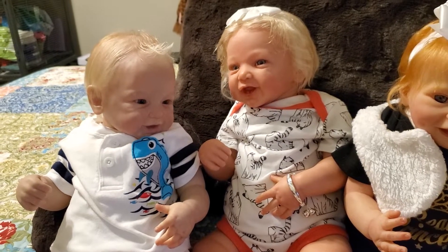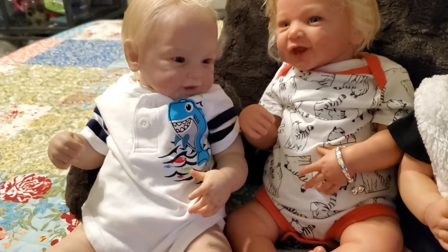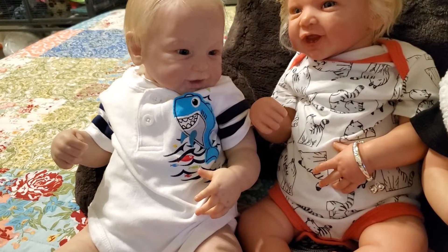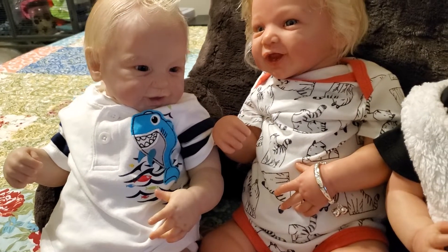Good morning and happy Theme Thursday! Today's theme is black and white and pandas. I am here with Jack, who's wearing a white onesie — and yes, those stripes on the sleeve do look black, but they are dark blue. Look at that blue and gray shark, so cute.